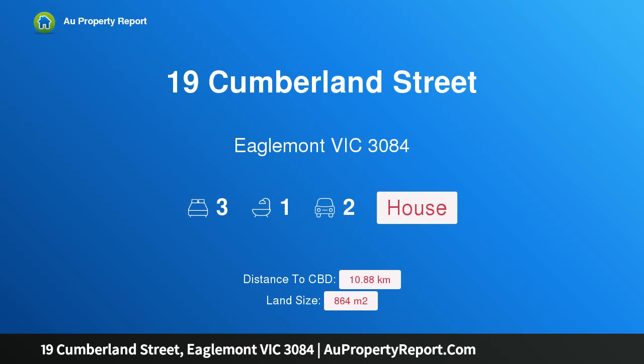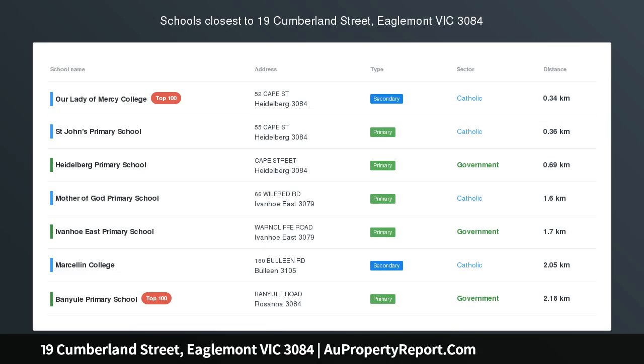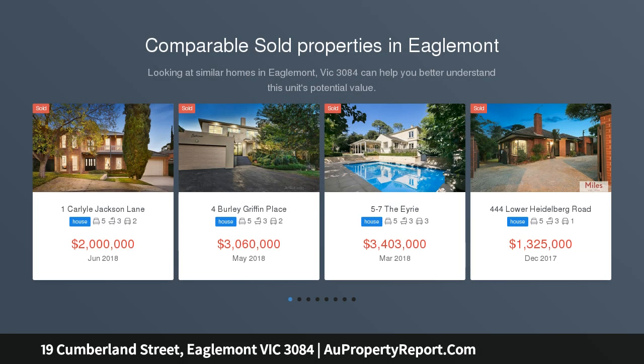Hi, I am glad to introduce Property 19 Cumberland Street, Eaglemont, Victoria, 3084. Comfortable 1930s style, exclusive address, large land, many options.